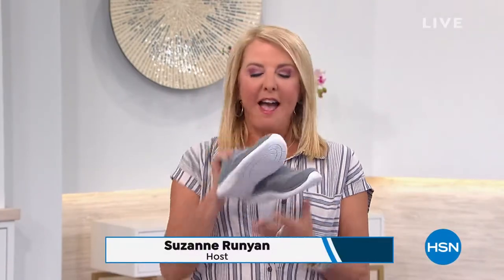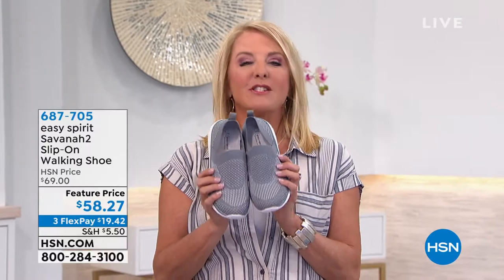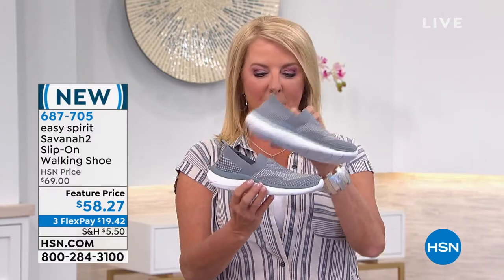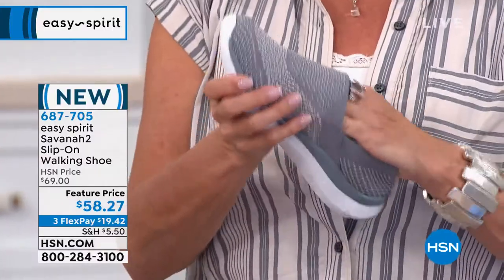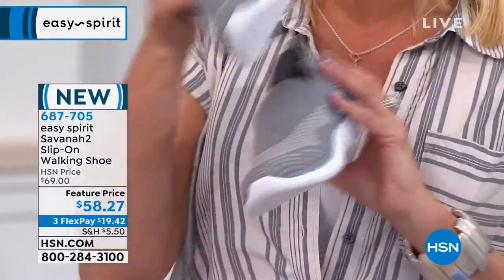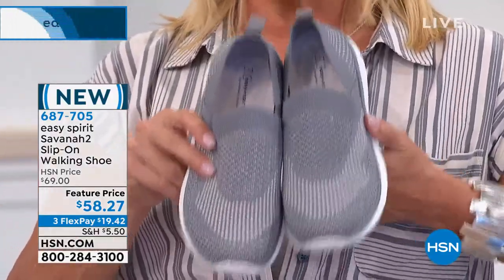Hey, I'm Suzanne. Look how cute these are — coming up in a few minutes. These are the Savannah slip-on walking shoes. It's a really cool knit story, brand new. Lightweight, super airy, incredible knit that just conforms exactly to the shape of your foot. This one is called Trade Winds — kind of a grayish blue — and we have more colors coming up. Just a little sneak peek at something brand new.